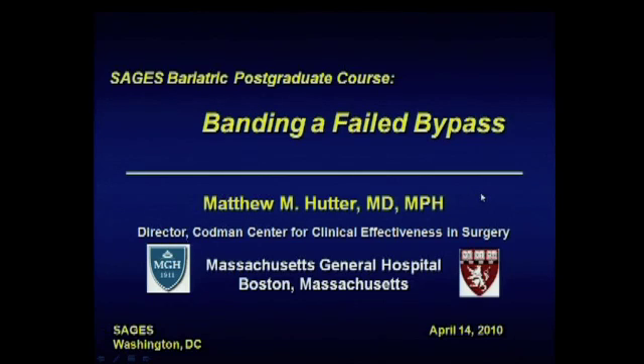Thank you very much Raul and Scott for the opportunity to speak today. I'll be speaking about banding a failed gastric bypass. I have no disclosures to make.